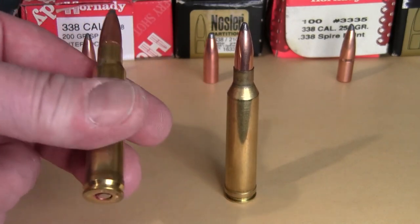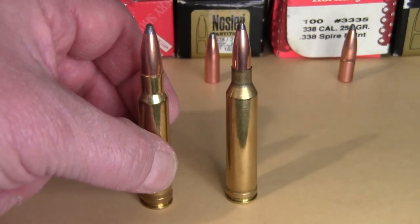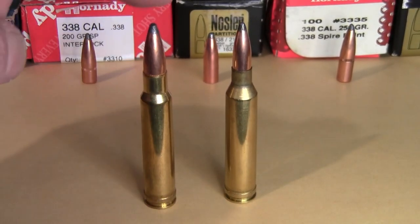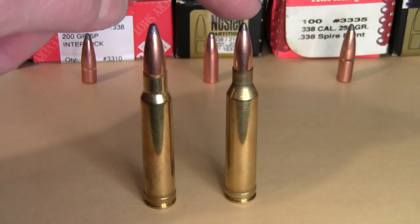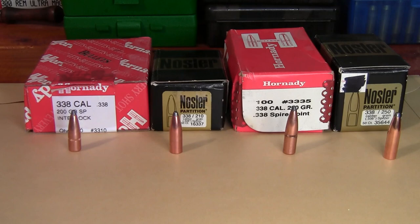One reason the 338 Win Mag became so popular is that its case length is the same as a 30-06, so it can be chambered in the same action. Here's a 338 Win Mag loaded round next to a 7mm Rem Mag, along with some bullets I use for reloading.